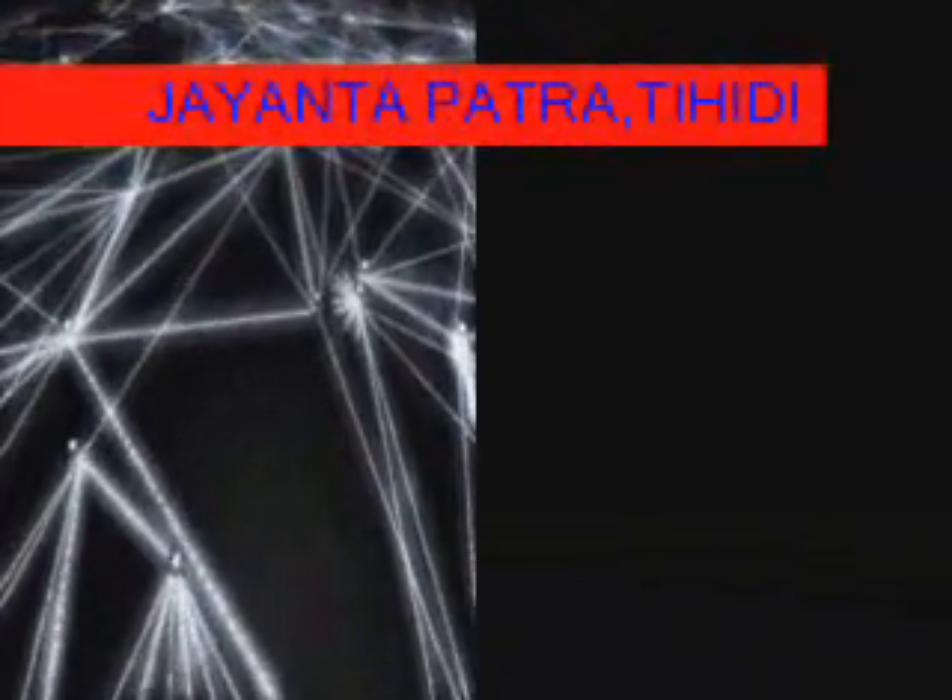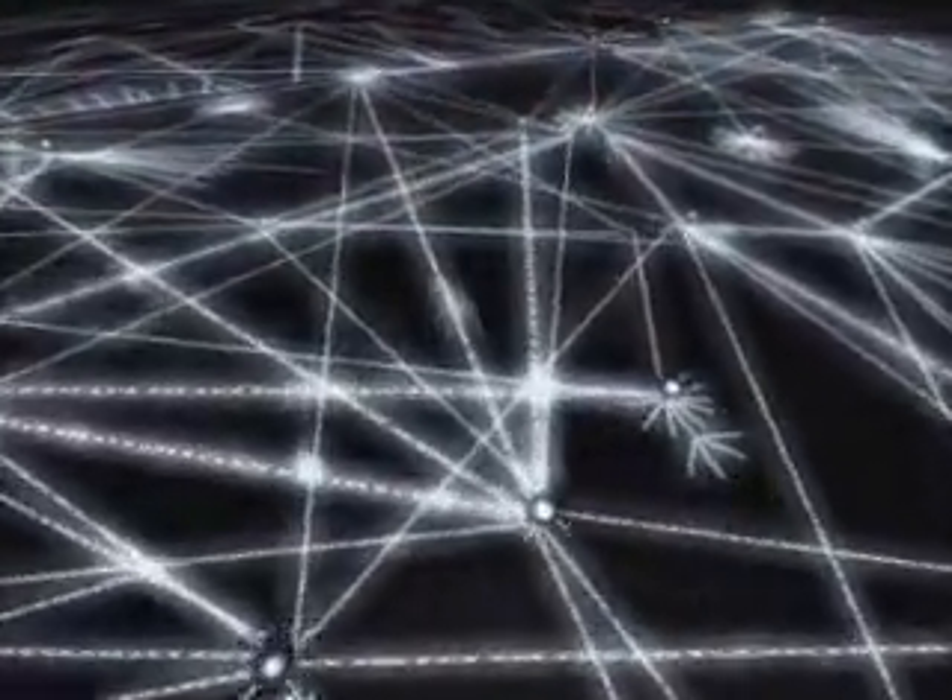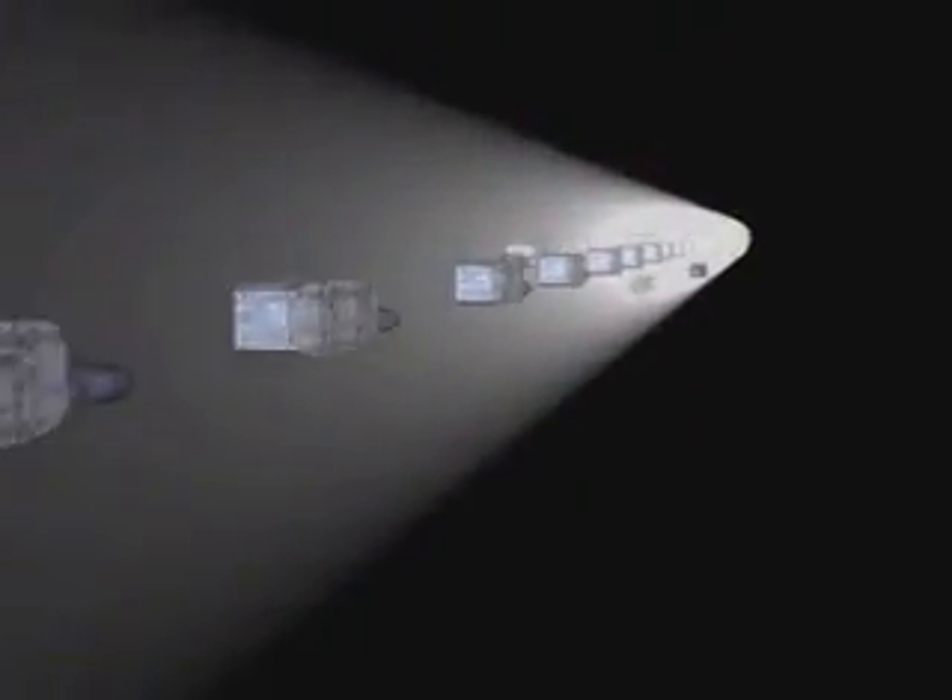Here, routers and switches establish links between networks. The net is an entirely different environment than you'll find within the protected walls of your LAN. Out here, it's the Wild West — plenty of space, plenty of opportunities, plenty of things to explore and places to go. Thanks to very little control and regulation, new ideas find fertile soil to push the envelope of their possibilities. But because of this freedom, certain dangers also lurk.